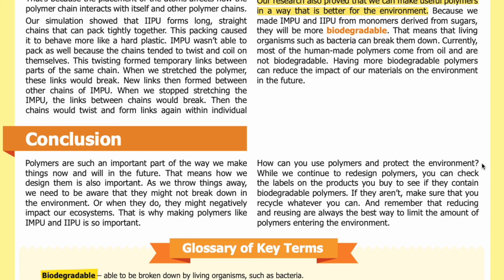How can you use polymers and protect the environment? While we continue to redesign polymers, you can check the labels on the products you buy to see if they contain biodegradable polymers. If they aren't biodegradable, make sure that you recycle whatever you can. And remember that reducing and reusing are always the best ways to limit the amount of polymers entering the environment. Thank you for listening — visit our website at sciencejournalforkids.org for more free science teaching resources.